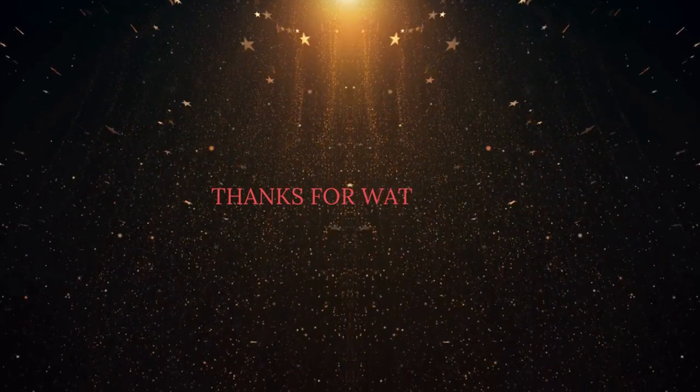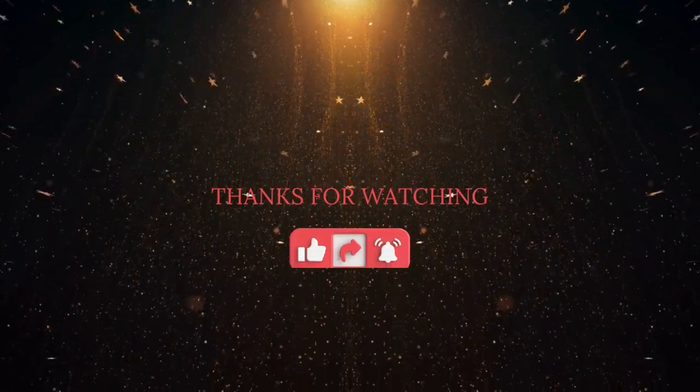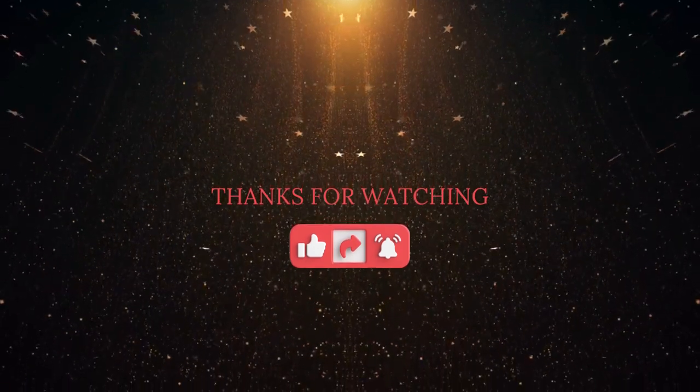Thank you for watching. Don't forget to like, share, and subscribe. Check out other interesting videos as well.